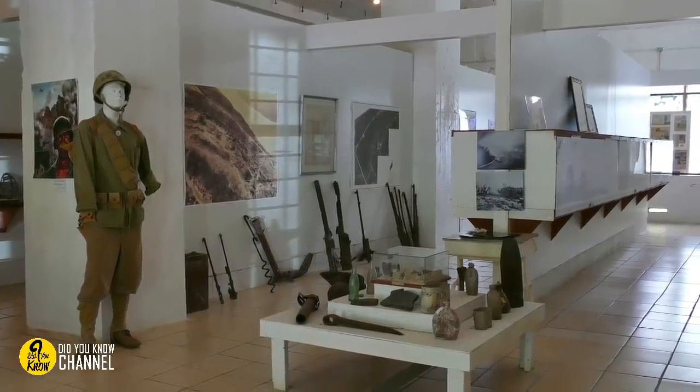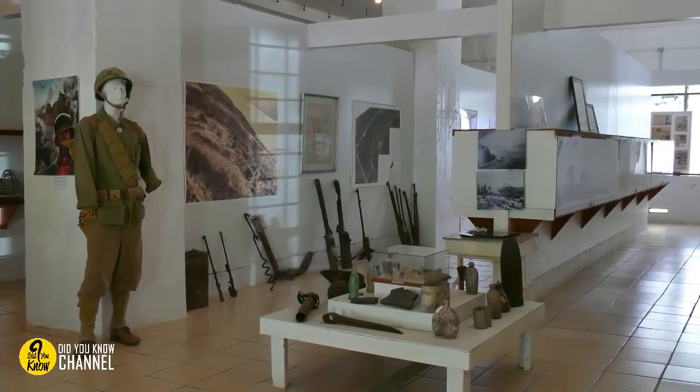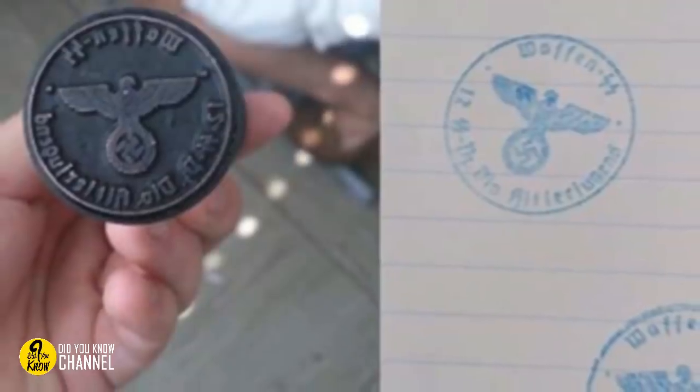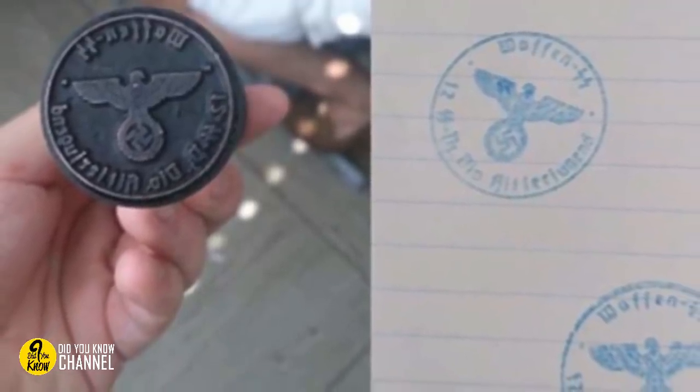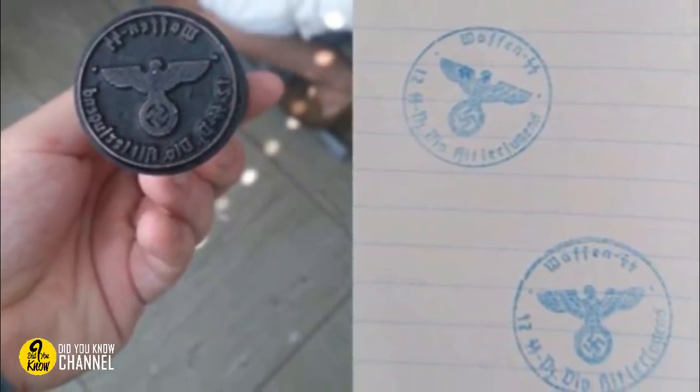7. Owning Nazi memorabilia is technically illegal in America, but that doesn't stop some people from storing what they might consider valuable merchandise, especially if it's in working condition, like this stamp. Finding this in the attic should make anyone wonder about the house's previous residents.